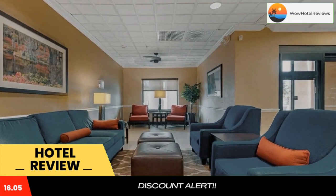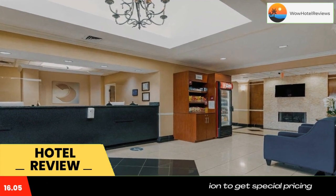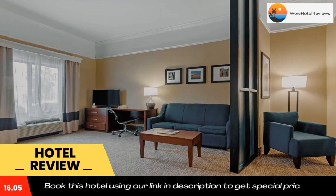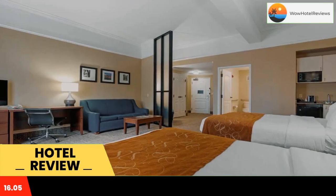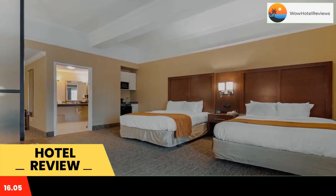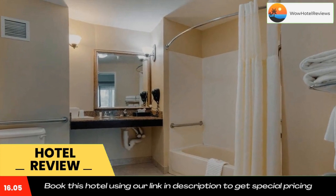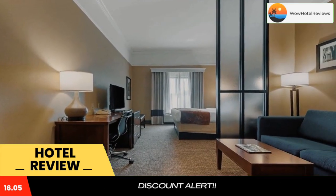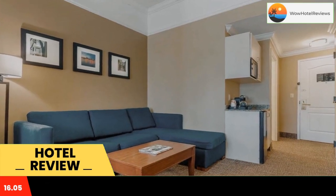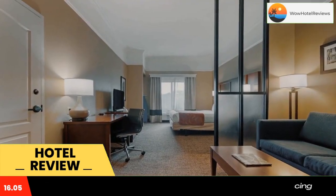The Comfort Suites Savannah North is located just nine and a half miles from the historic city of Savannah. This hotel is minutes from the Mighty 8th Air Force Museum, Savannah's popular River Street, Savannah State University, Savannah College of Art and Design, Tybee Island, and Hilton Head Island. Experience true Southern hospitality at this hotel, with its convenient location near Interstate 95, Savannah River International Trade Park, the Georgia Ports Authority, and Gulfstream Aerospace Corporation.